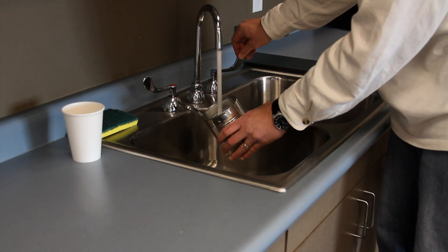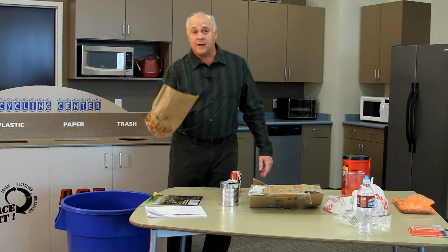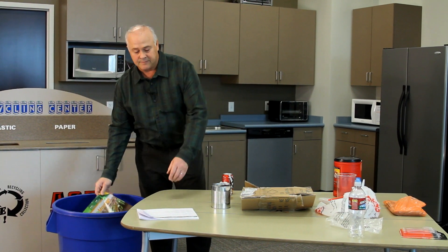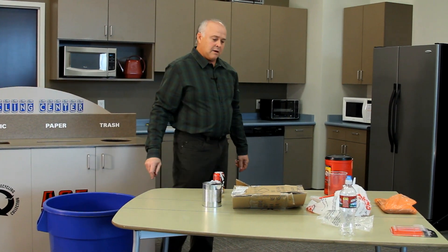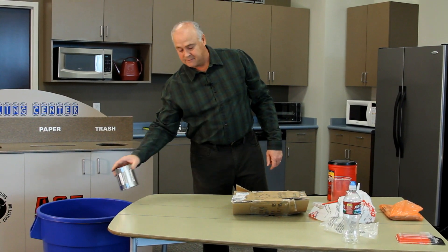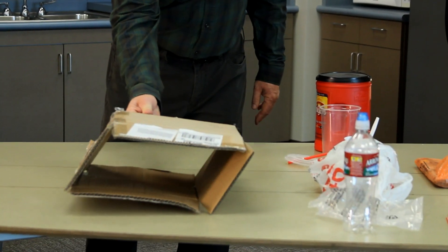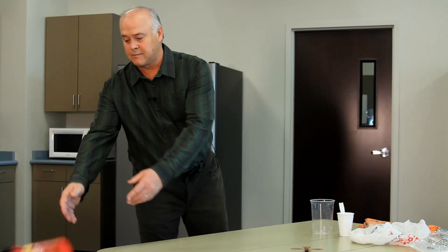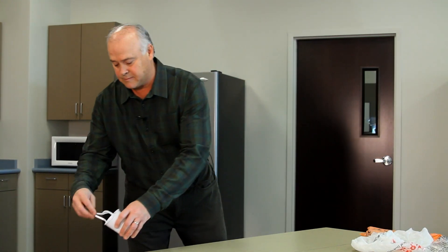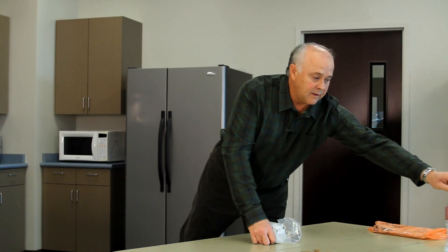Excessive food waste on recyclables can contaminate them in the recreation process. Our paper products include paper cups, food boxes, paper bags, magazines, and office paper. Metal products can be aluminum cans, tin foil, and metal cans. Examples of cardboard include light cardboard boxes and heavy cardboard boxes. Plastic items include plastic containers, plastic food containers, plastic cups and utensils, plastic bags, plastic baggies, and plastic bottles.